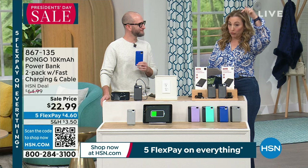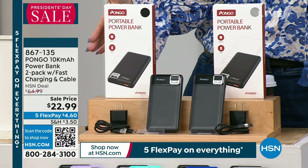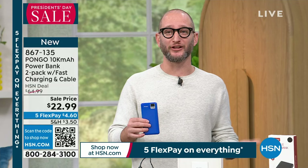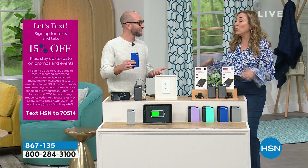This is the first time Pongo has been on air — we launched it this weekend and wanted to do it with a bang, which is why we went with two 10,000-milliamp units. The 5,000-milliamp model at $27 is on HSN.com right now for comparison. We only carry something if it's a deal. This Pongo launch is a true blowout President's Day sale event.